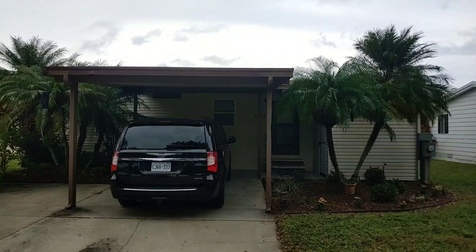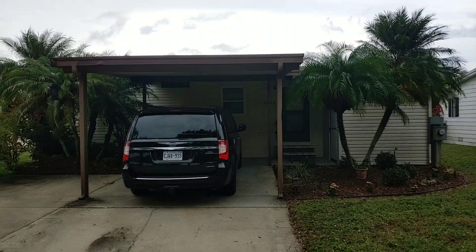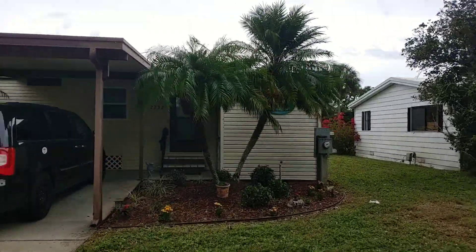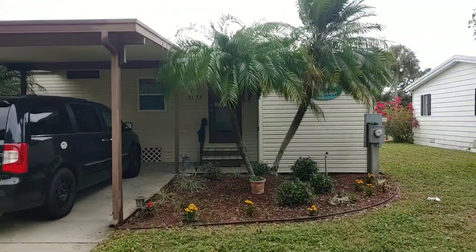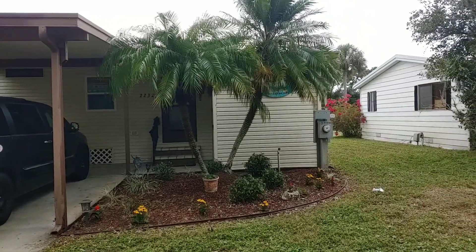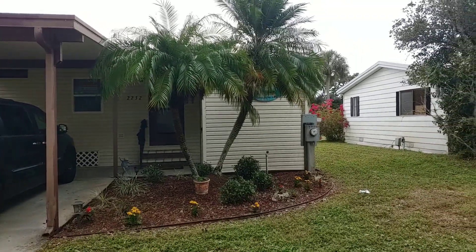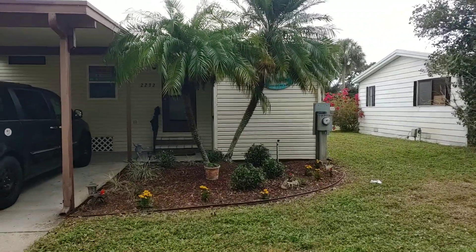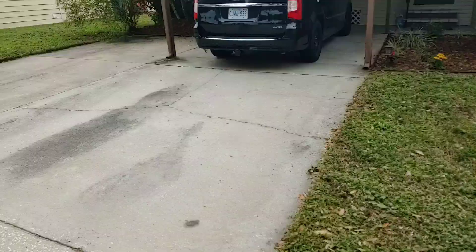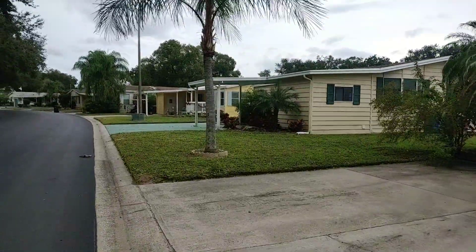This is Champion Mobile Home Broker's video tour of 2232 Pier Drive in the 55 and over age-qualified community of Riverside Club in Ruskin, Florida. This is an adorable two-bedroom, two-bathroom with no home in the front, no home behind you, just on the sides of you. And you have a golf course view in the front and the back.